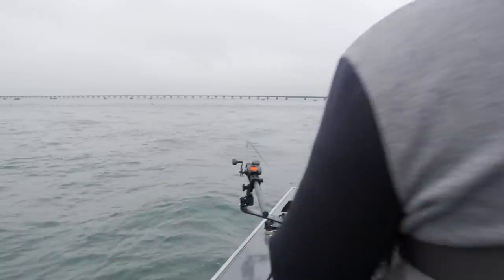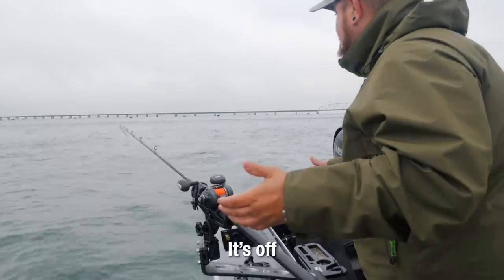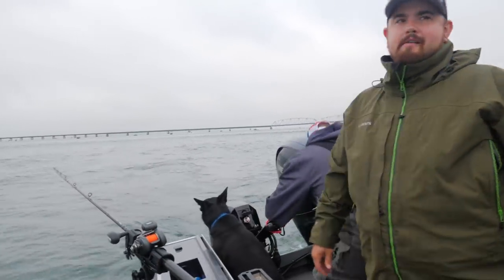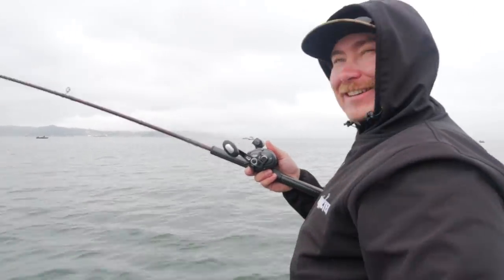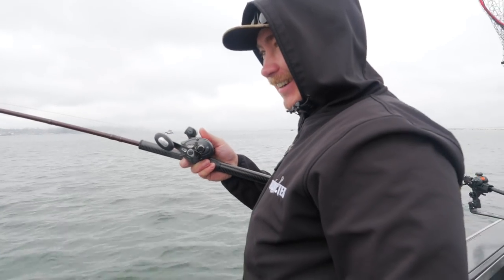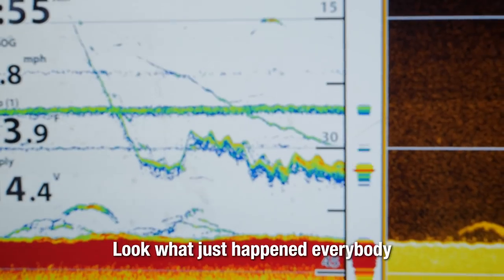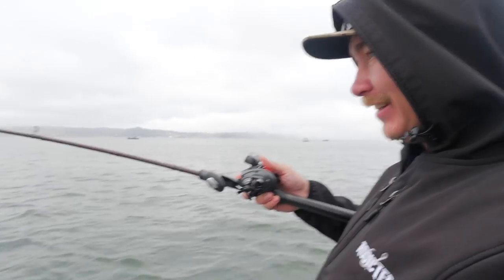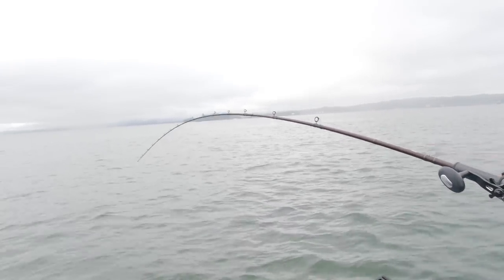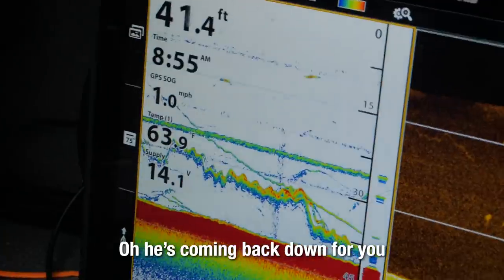Here we go. There we go — right behind you. Get it, Josh. It's off, already gone. Are you serious? That's how it rips off. You literally got that bit — look at the screen, Sean. I've seen him on the screen — look what he's having there, everybody. Oh, there he is. He came back. He's coming back down.